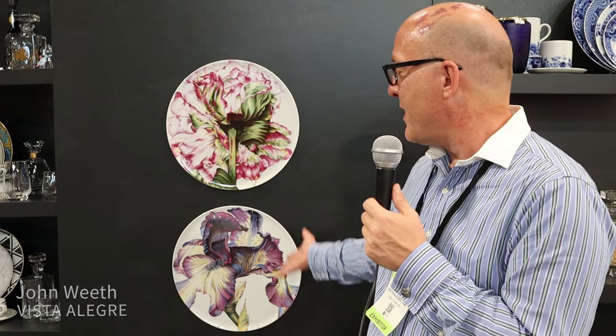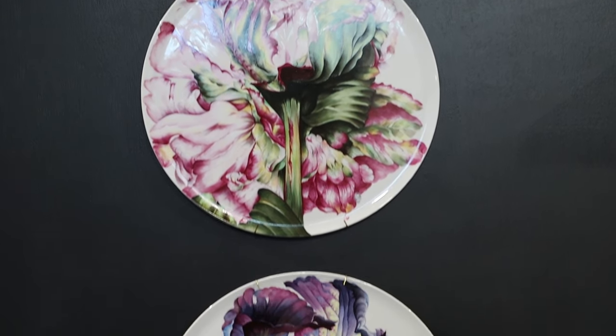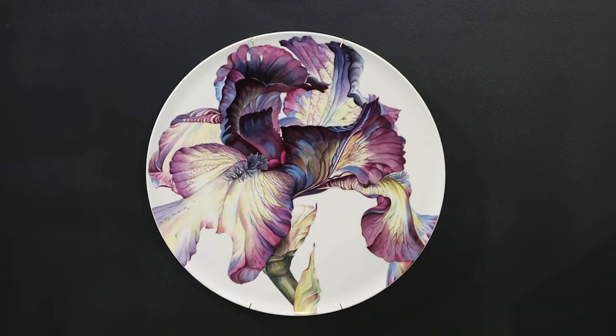Hi, I'm John Weath with Vista Alegre. We're a Portuguese company, 196 years old, and super excited to be here sharing our porcelain, crystal, earthenware, and stoneware, all made in Portugal in our factories, showcasing our hand-painted peony and iris plates that are shown at New York now for the very first time in the U.S.